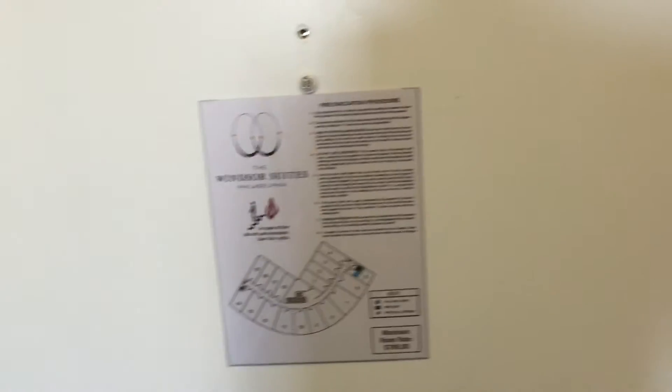Welcome to another review. This time we are at the Windsor Suites in Philadelphia, off the Ben Franklin Parkway. We have the room with the kitchenette and queen bed. Here we are at the entryway.